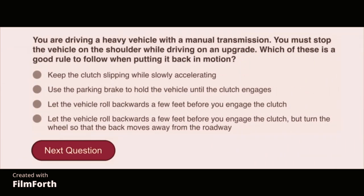You are driving a heavy vehicle with a manual transmission. You must stop the vehicle on the shoulder while driving on an upgrade. Which of these is a good rule to follow when putting it back in motion? Use the parking brake to hold the vehicle until the clutch engages.